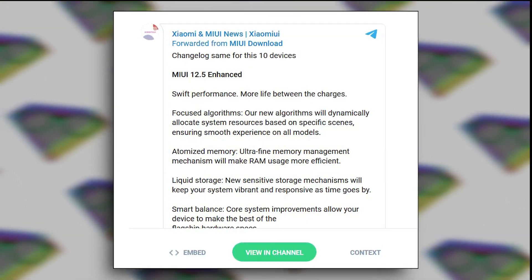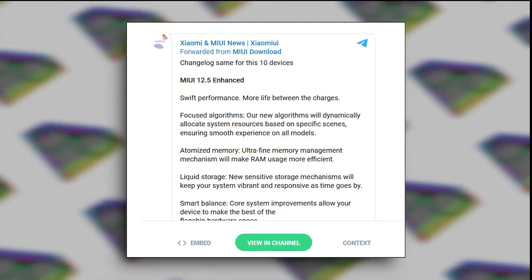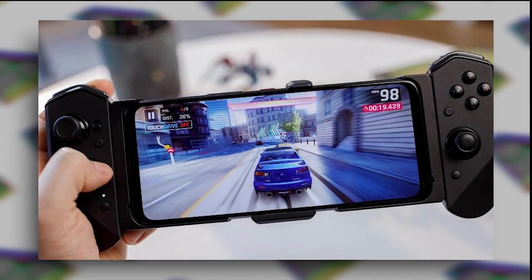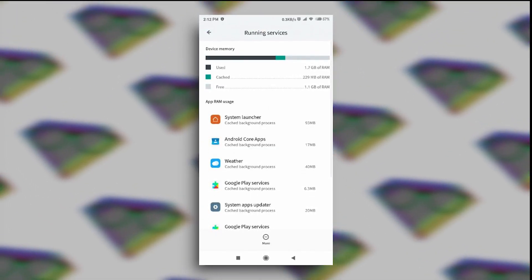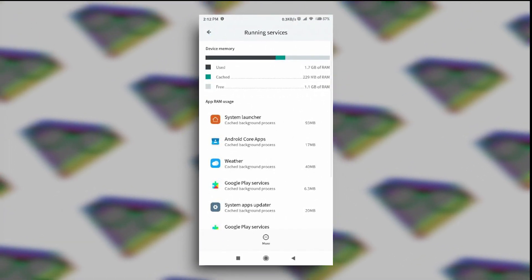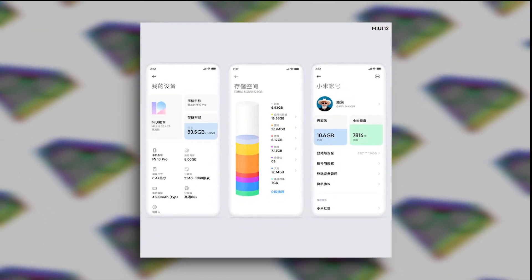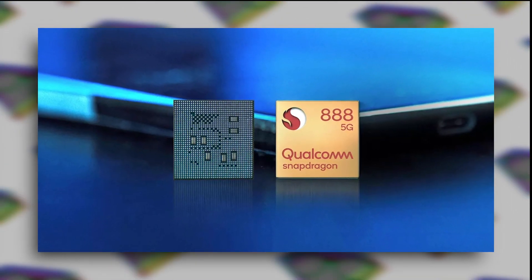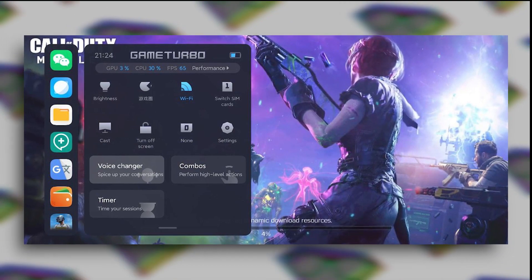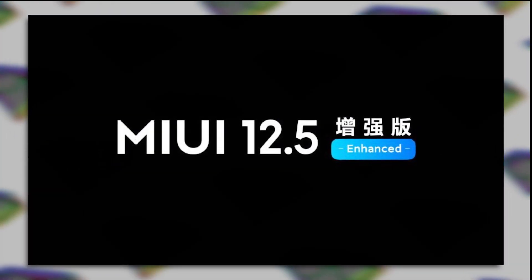First is the Focused Algorithm — a new algorithm that dynamically allocates system resources based on the specific use case, like cleaning unnecessary background activities while gaming to make games run faster. Second is Atomized Memory, a new ultra-fine memory management system that squeezes every bit of RAM for a better experience. Third is Liquid Storage, the same concept as Atomized Memory but for internal storage. Fourth is Smart Balance, which adds performance enhancements to get the best out of your device's hardware. There are also enhancements to the Game Turbo feature for these premium devices.